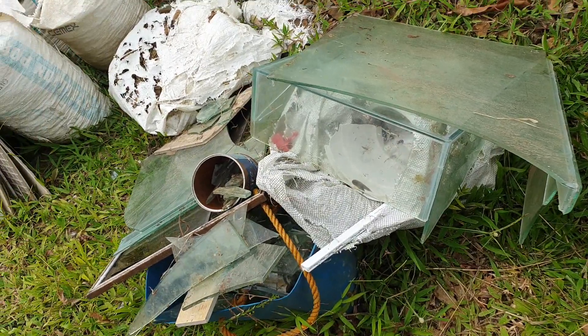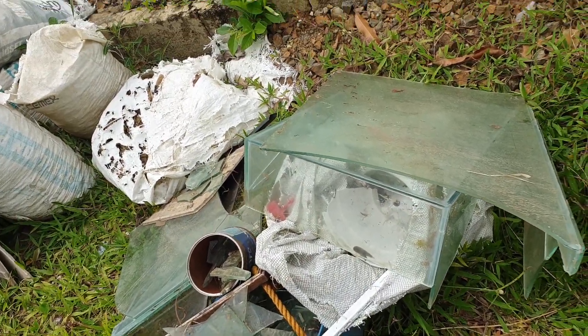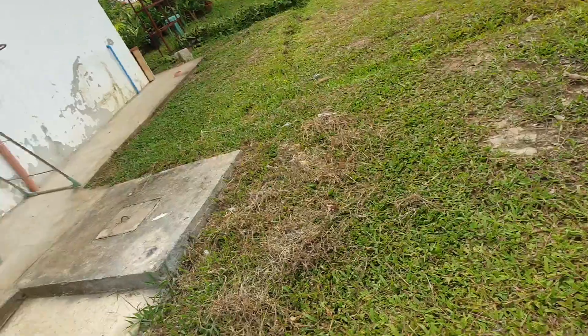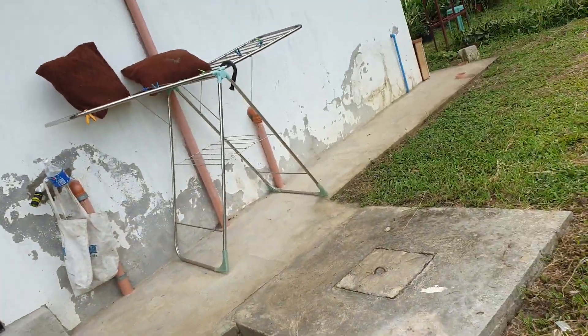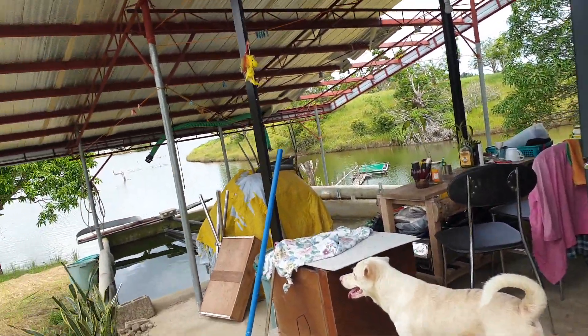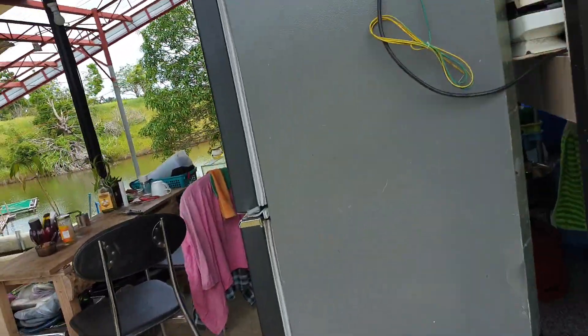This is the fish tank that was blown by the wind — all of our things here were blown by the wind. This is the fish tank that was blown by the wind.